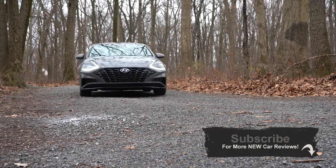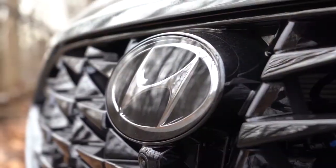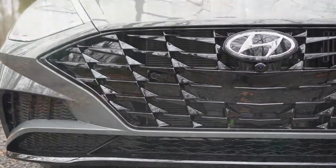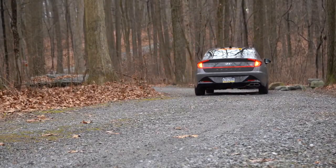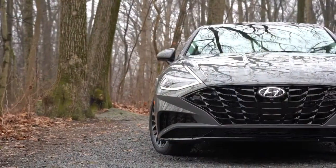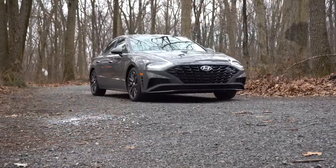You have America's best warranty with all Hyundais: five years, 60,000-mile bumper-to-bumper and a 10-year, 100,000-mile powertrain warranty. On top of that, Hyundai now gives you three years of complimentary maintenance — so you don't have to pay for oil changes or tire rotations for the first three years, which is definitely a big perk to help you save some money.